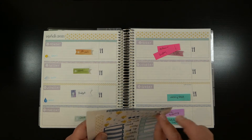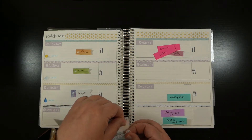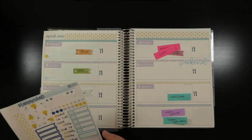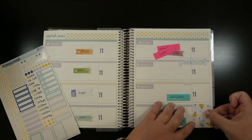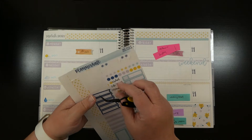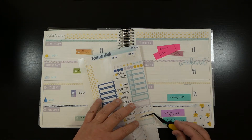Next, while it's on my mind - I'm notorious about forgetting this - I'm going to get my weekend banner down. It's actually just a script sticker but I love it. Then I'm going to do my bottom bar and take the 'this week' script sticker from the sampler. I'm going to use this yellow box - for some reason that just calls to me.